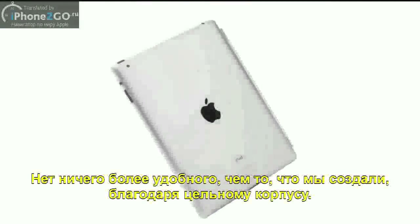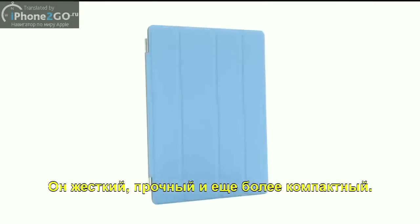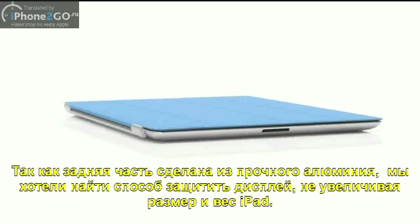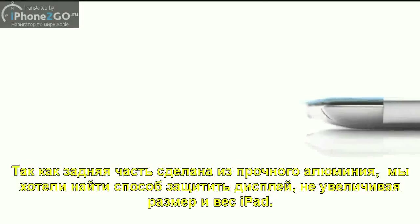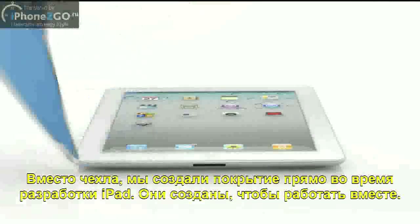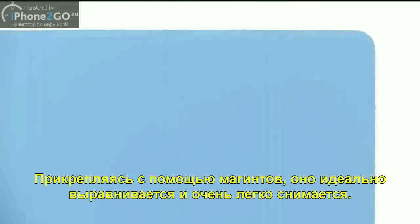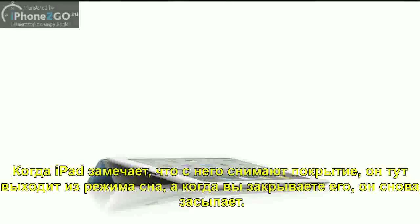While the back of the product is made of durable aluminium, we wanted to figure out a way to protect the display without compromising the iPad's size and weight. So rather than developing a separate case, we created a cover at the same time that we were actually designing the iPad. The two are made to work together. It attaches magnetically, it aligns perfectly, and it's just as easy to remove. When the iPad detects you've opened the cover, it immediately wakes from sleep. And when you close the cover, it puts it back to sleep.